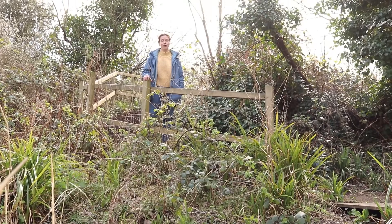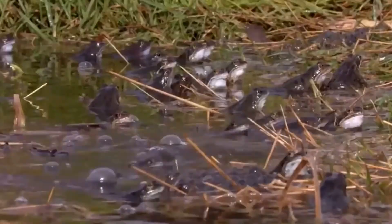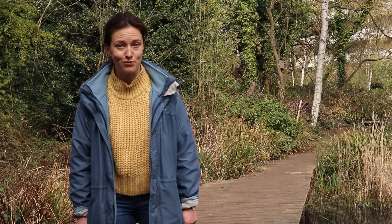The common frog is found all over Europe, as far north as the Arctic Circle and as far east as Japan. They arrive here in spring once the temperature is consistently over 10 degrees and try to find any body of still water in which to breed. Let's try and find some frogs.